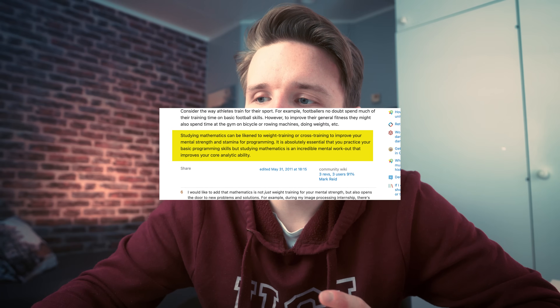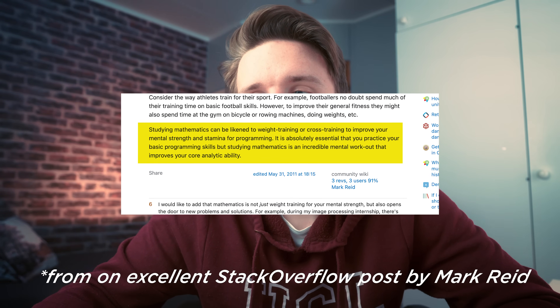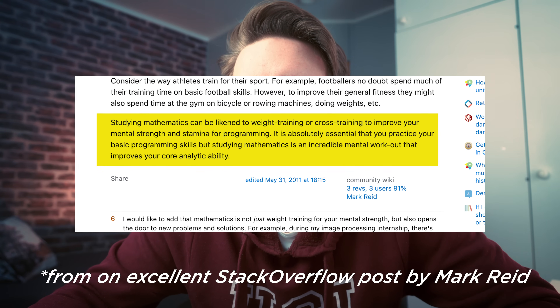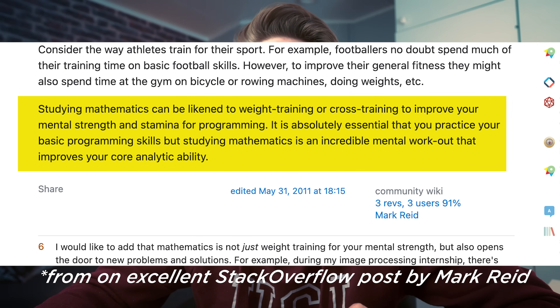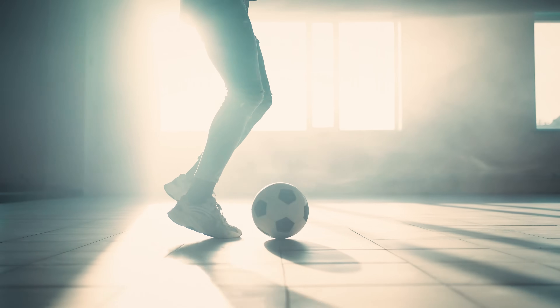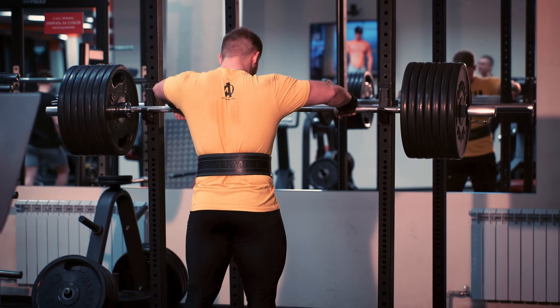Crucially, this is not because you would specifically be using that math in your job, but rather because thinking about math problems and thinking about programming problems largely uses the same kinds of mental muscles and the same kind of reasoning. Studying mathematics can be likened to weight training or cross-training to improve your mental strength and stamina for programming. Think of an athlete who wants to do well in football — doing squats at the gym is not directly what they need to be doing as a footballer, but it exercises the muscles that will in turn be useful when playing football, allowing them to run faster.